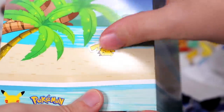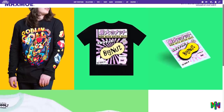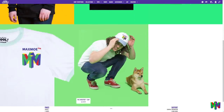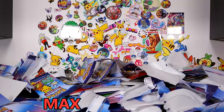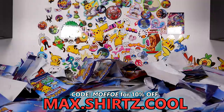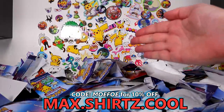Alright guys, thanks for watching. If you'd like to support me by buying the MaxMofo merch — the beautiful merch, look at that merch — you can get decked out in it! You can click the link at the top of the description below, or you can go to the URL max.shirts.cool. If you go to buy anything else from that website that is not my merch, use code MOFO to save 10% on checkout. Have a fantastic day, and watch something else on the channel! Good day!